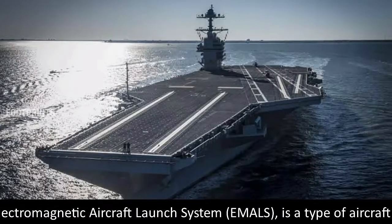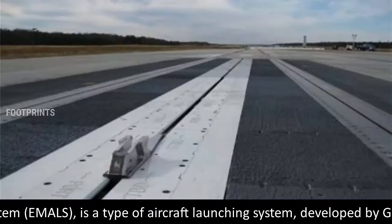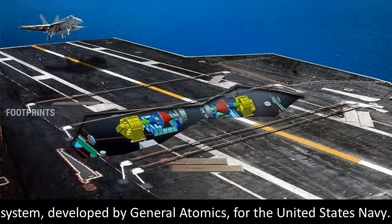The Electromagnetic Aircraft Launch System, EMALS, is a type of aircraft launching system developed by General Atomics for the United States Navy.